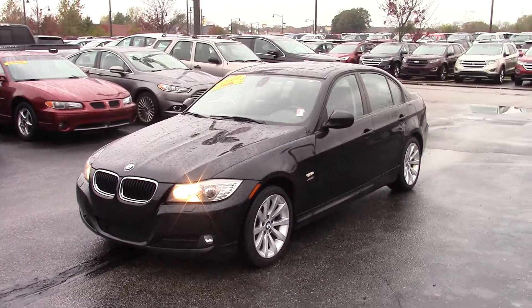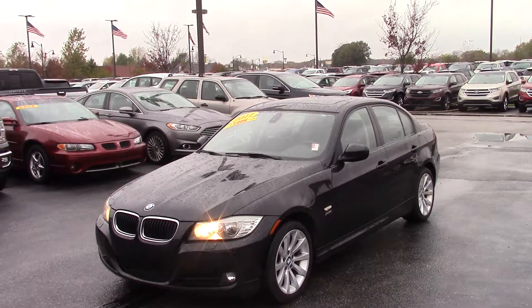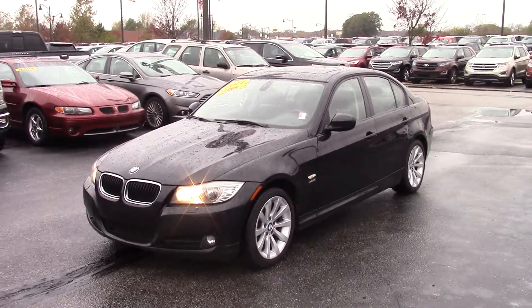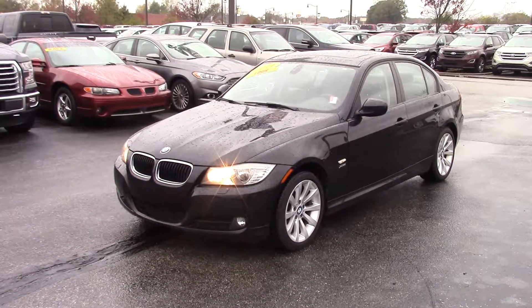If you have any questions about the BMW 328i, don't hesitate to give us a call at Bill Estes Ford. The number is 317-852-2231 — ask for Brian Brickler. You can also email Brian at BrianB at BillEstes.com.